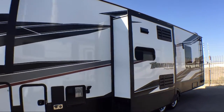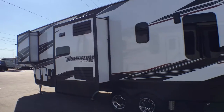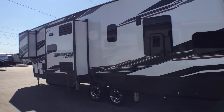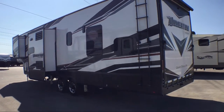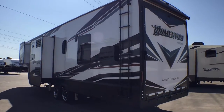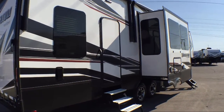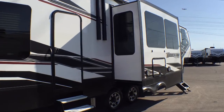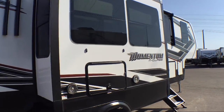This beautiful toy hauler fifth wheel comes equipped with triple slides, 11 feet of cargo room, an awning, walk-around queen bed, living area television, large kitchen sink, shower skylight, kitchen island, front bedroom, entertainment center, and a living room fireplace.